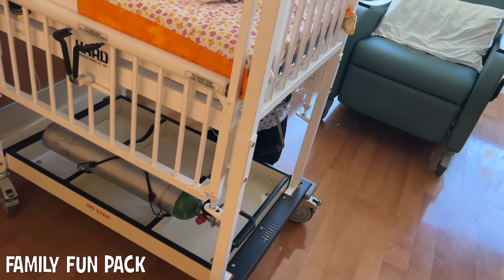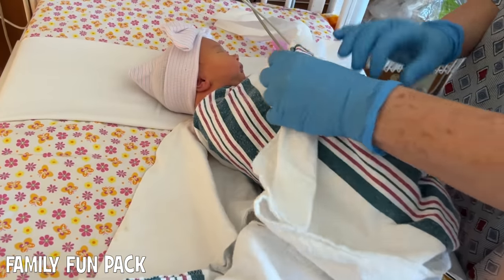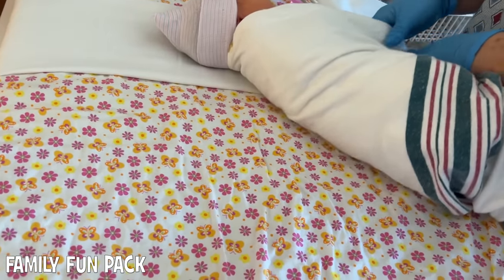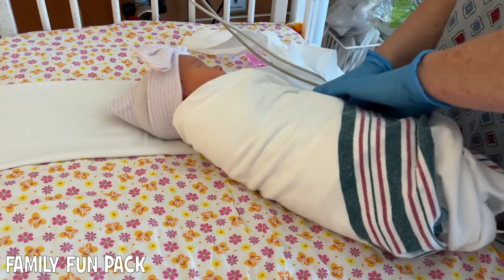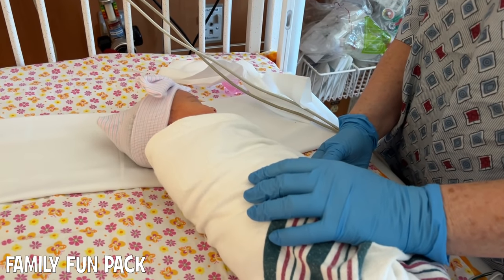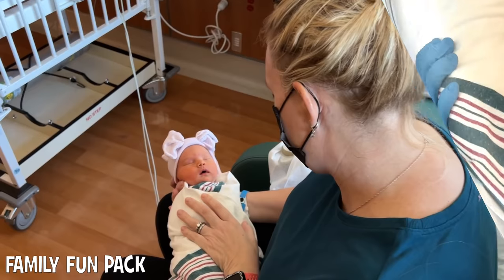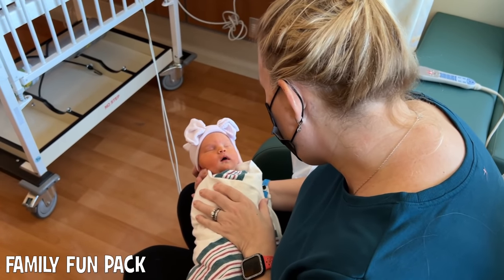She has a new bed! She graduated. I'm sure I'm your nurse today. She is adorable. This is such a cute sheet. Chloe, are you going to wake up?